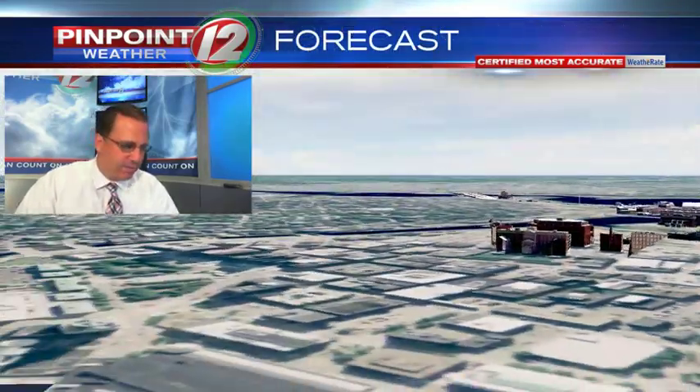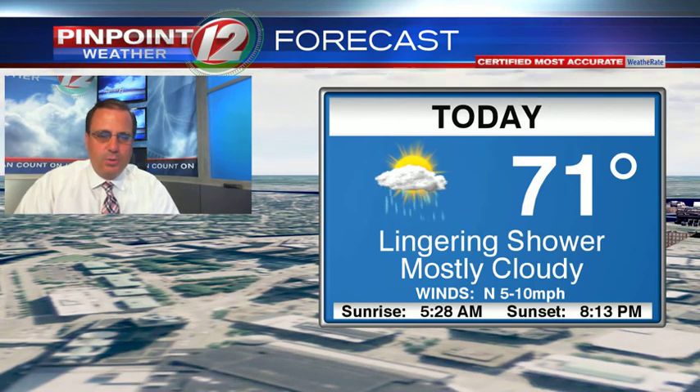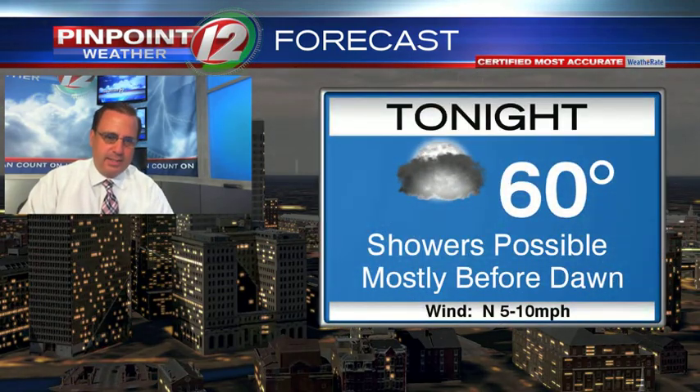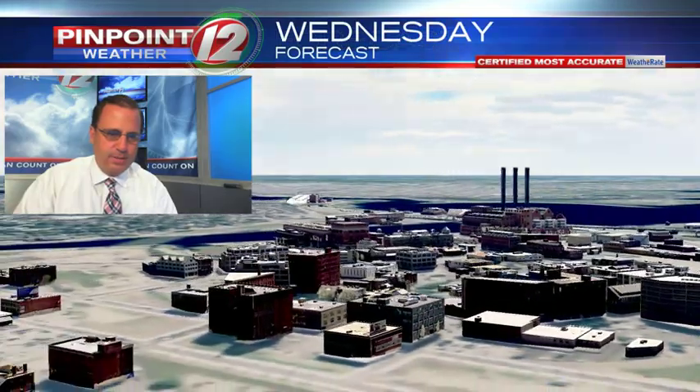Your forecast for the rest of the afternoon: high temperatures in the upper 60s and lower 70s. A lingering shower is possible, but generally dry with lots of clouds around. Tonight, another round of showers should be on the light side, mostly ending before dawn. Overnight low temperatures should be about 60.